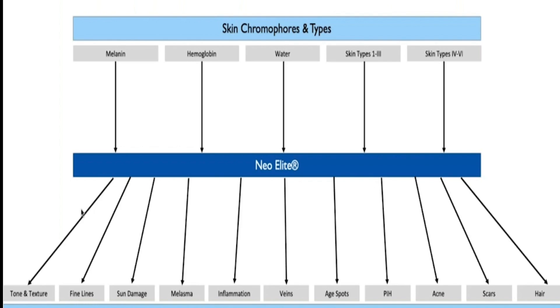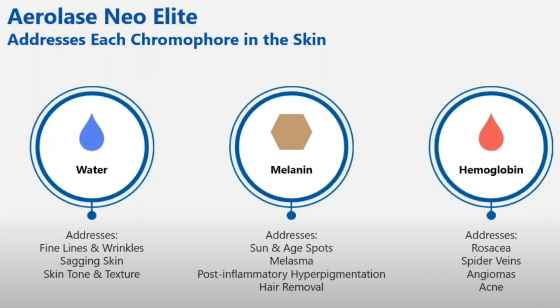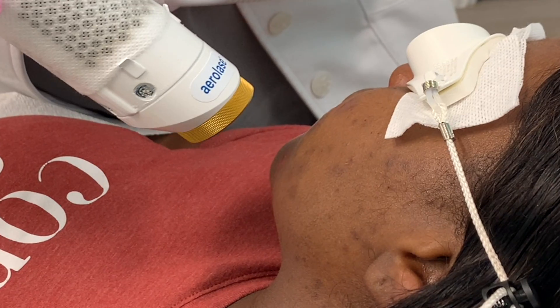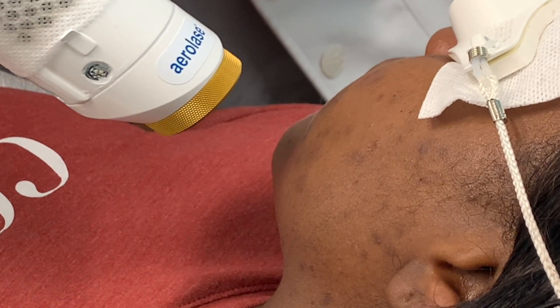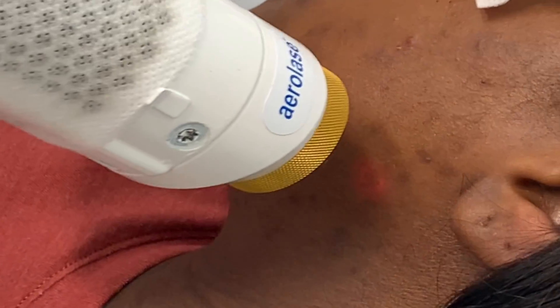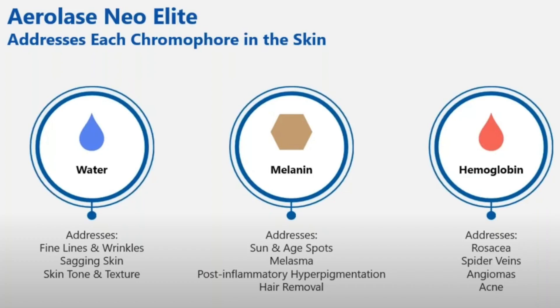This technology is complex, so to oversimplify: it's the ability to deliver high amounts of energy exactly where we want it in the skin, to a very specific target called a chromophore. When we're targeting the chromophore melanin, it addresses hair removal, post-inflammatory hyperpigmentation, melasma, and sun and age spots. If the chromophore is water, you're targeting fine lines, wrinkles, and sagging skin.